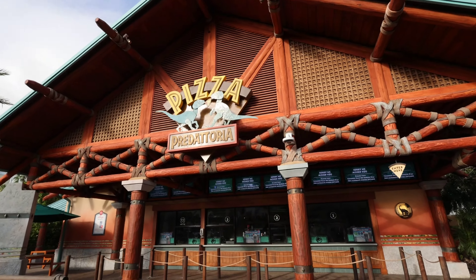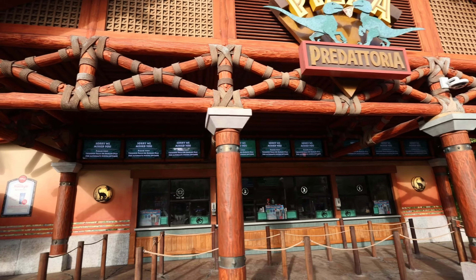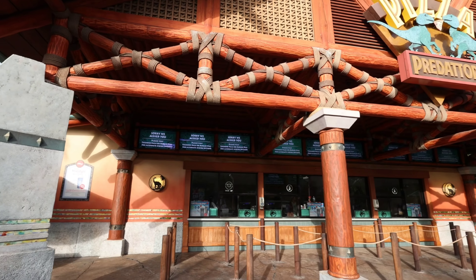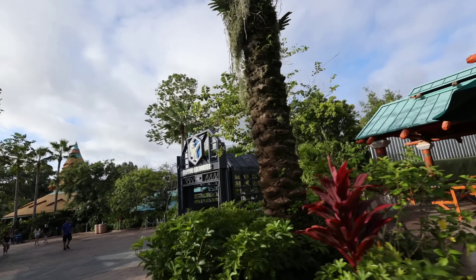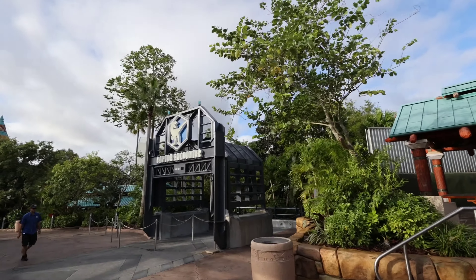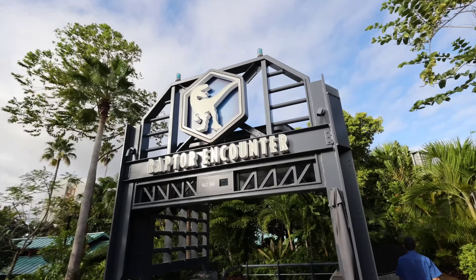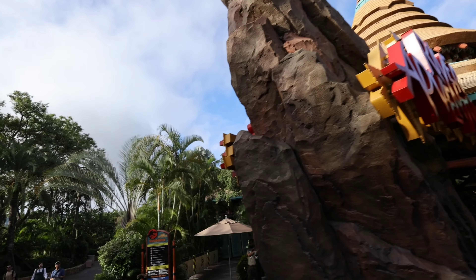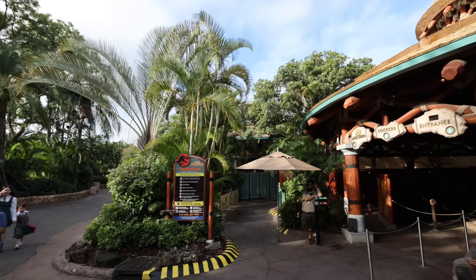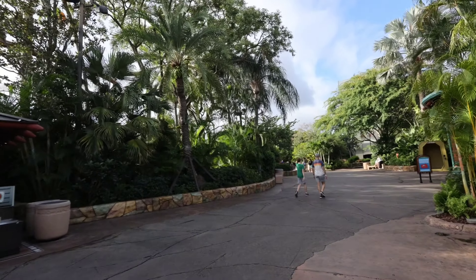The Pizza Predatoria is not open right now — Thunder Falls or Burger Digs are your alternative dining options. Right here is the Raptor Encounter — it opens up at 10 o'clock so we'll come back and check that out. Here's your River Adventure, but I'm probably going to bypass this and go straight down to Camp Jurassic right now since it's only a 10 minute wait here.